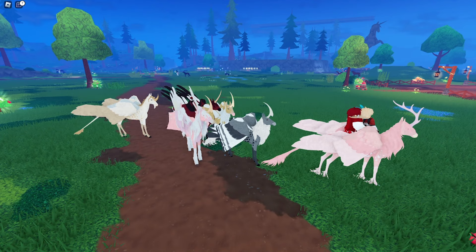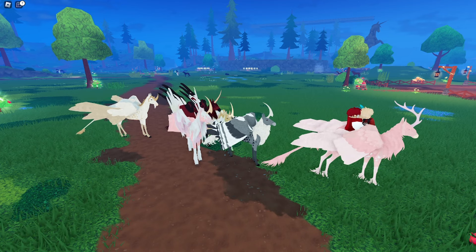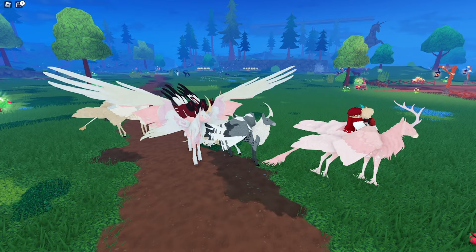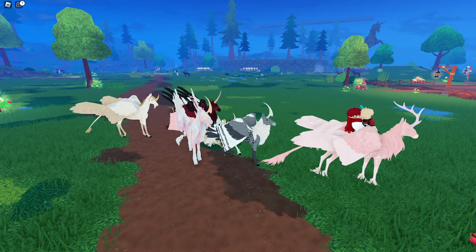That is all of my unicorns and alicorns on both my main account and my alt account. I do hope you guys enjoyed, and if you have a name for the red alicorn please let me know because I'd love to get them a more fitting name. Question of the day: would you rather have a winged unicorn or a winged gargoyle in Horse Life? I hope you guys have a great day or night — I will see you all later. Bye everyone!